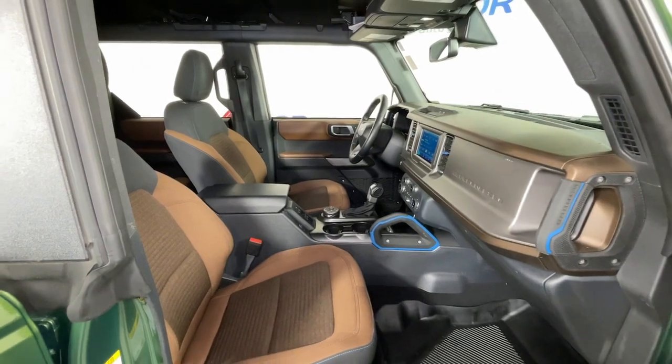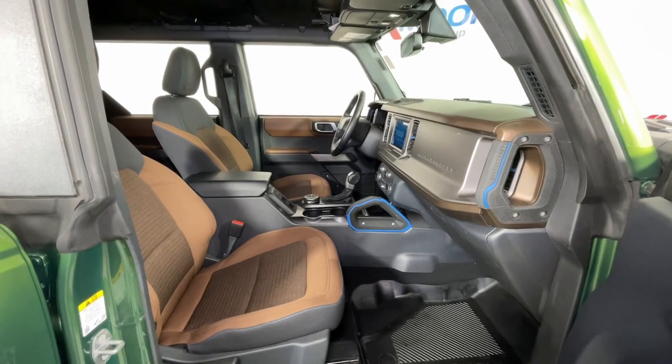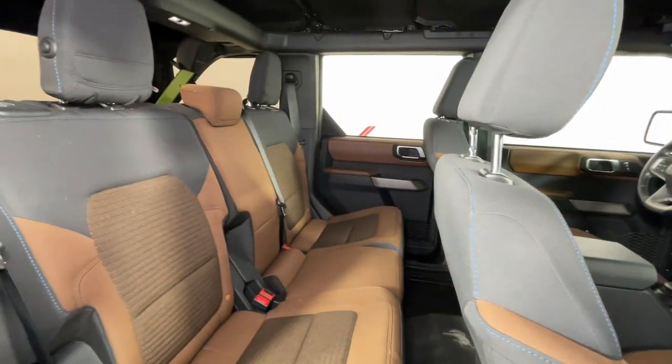Spacious, comfort, and serious capability blend seamlessly in this stylish Bronco. See for yourself when you take it out for a test drive. Our professional staff looks forward to giving you excellent service.